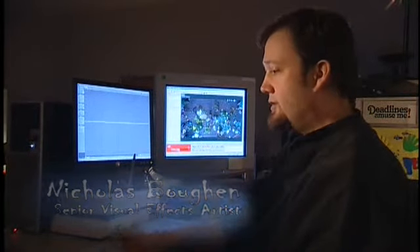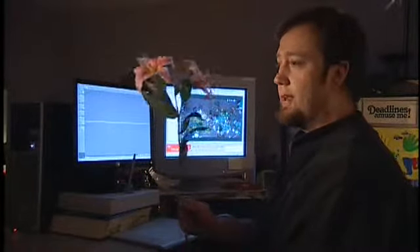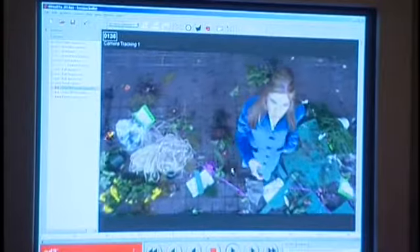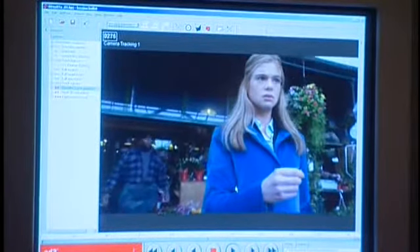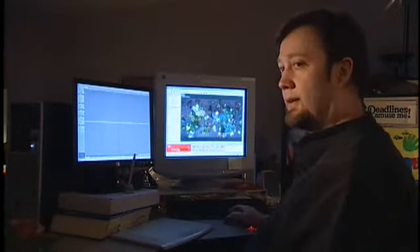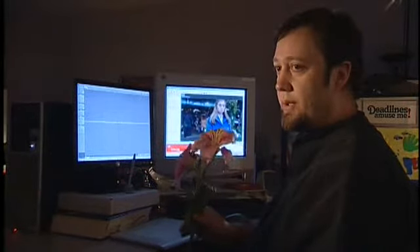For this particular shot, Bob walked in with this flower and said, 'This flower is falling out of the sky and George needs to catch it.' He presented me with this plate — the camera starts off very high, drifting downwards, and she catches this flower, which is not in the photography. The biggest issue with this shot is that in a subsequent shot she actually has the practical flower.